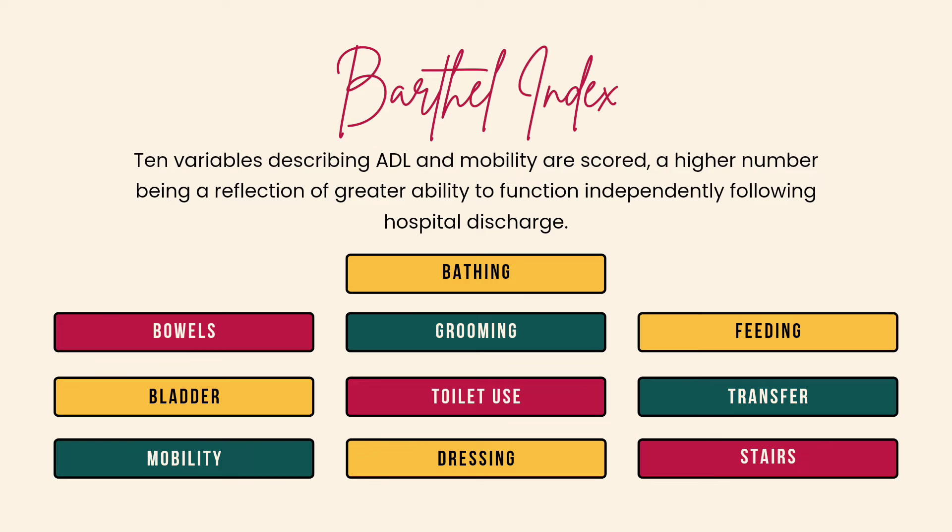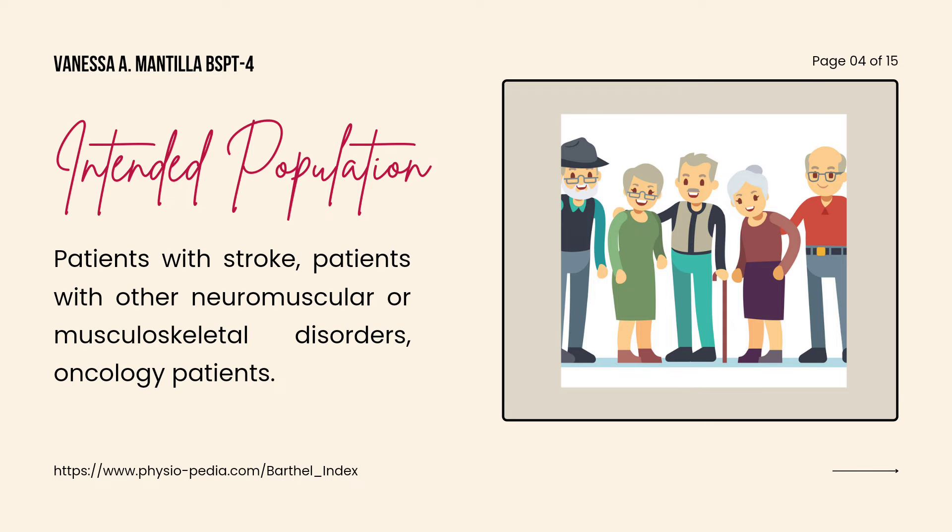These variables include bowels, bladder, mobility, bathing, grooming, toilet use, dressing, feeding, transfer, and stairs.